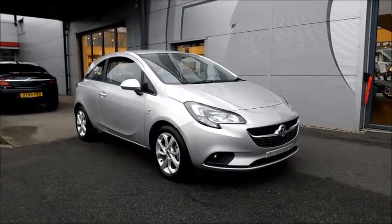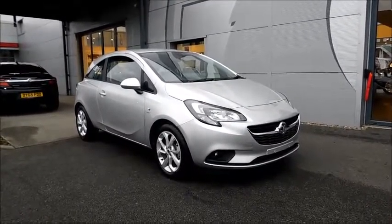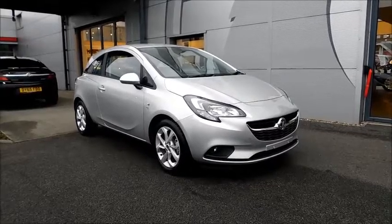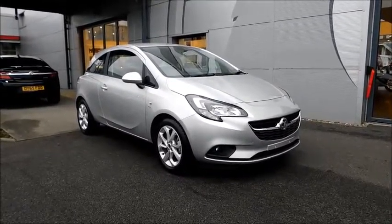Welcome to Vauxhall. Here today with a Vauxhall Corsa Energy Ecoflex with a 1.4 petrol engine, fitted with three doors and a manual transmission, finished in the colour silver and registered in the year 2016.